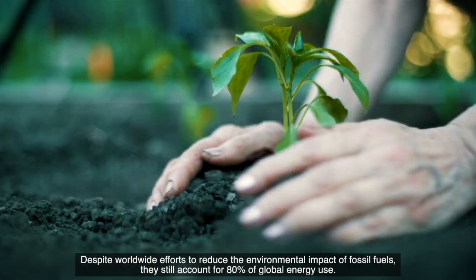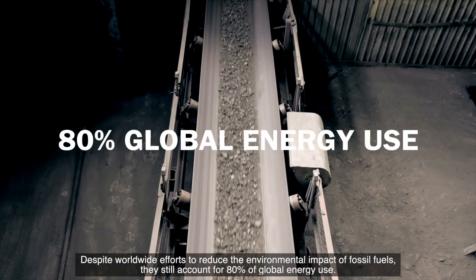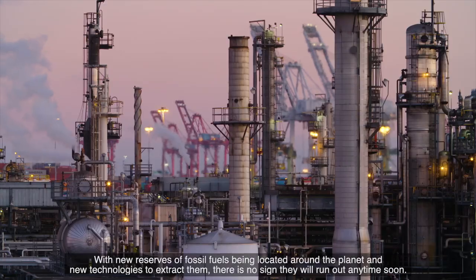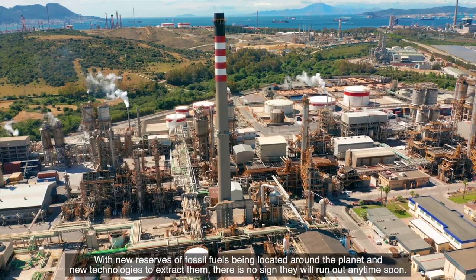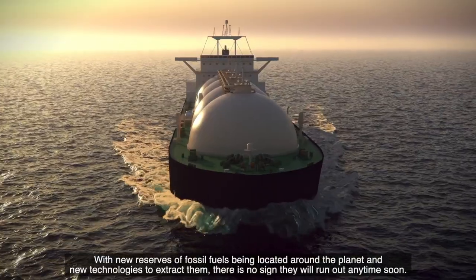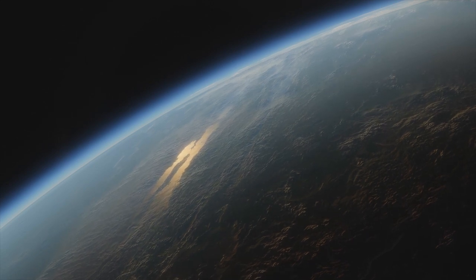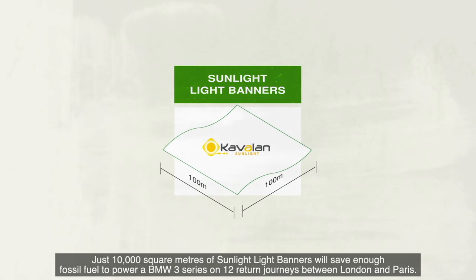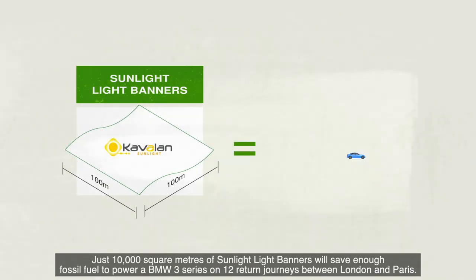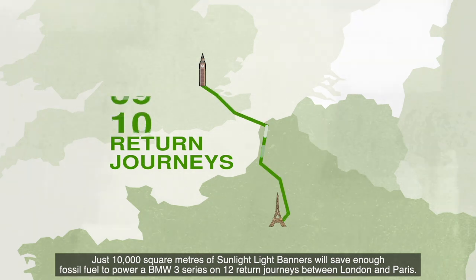Despite worldwide efforts to reduce the environmental impact of fossil fuels, they still account for 80% of global energy use. With new reserves being located around the planet and new technologies to extract them, there's no sign they will run out any time soon — and this is bad news for the planet. Just 10,000 square metres of Sunlight Light banners will save enough fossil fuel to power a BMW 3 Series on 12 return journeys between London and Paris.